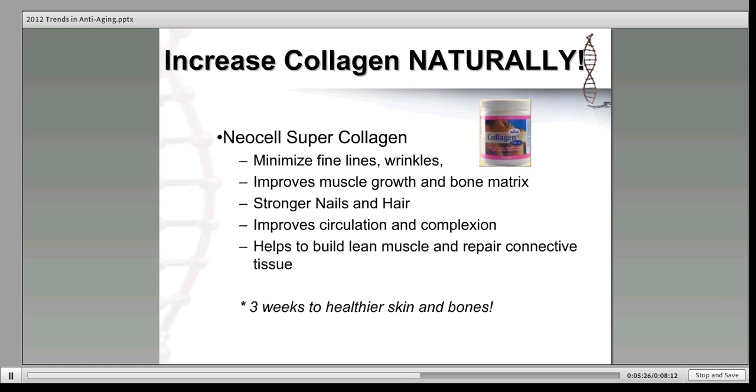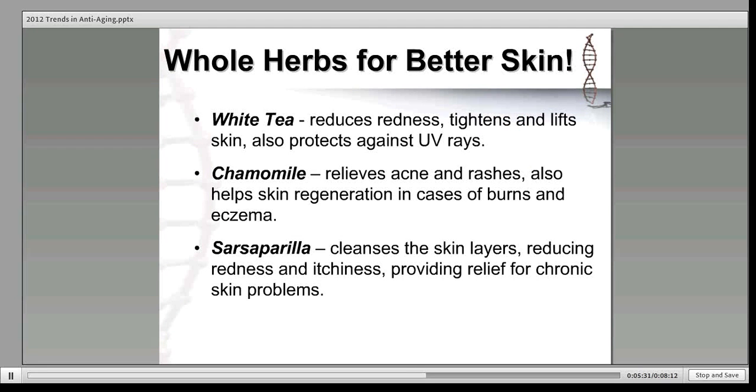Now let's talk a little bit about whole herbs for beautiful skin. I'm a huge proponent of the herb industry and have been studying and practicing herbalism myself for the last 15 years. Whole herbs can make a big difference for your anti-aging program. Whole herbs are really foods, so they're packed with absorbable vitamins, minerals, antioxidants, and essential fatty acids that the body easily absorbs. Whole herbs work to cleanse, hydrate, alkalize, and balance the body. They can even be used topically with good results.